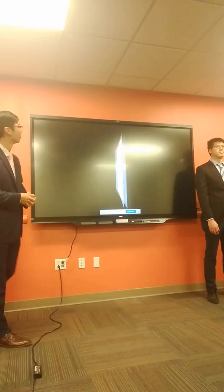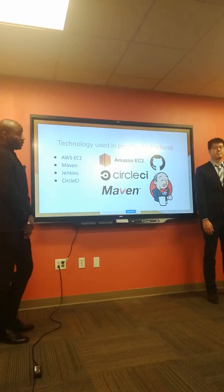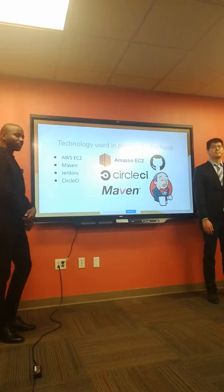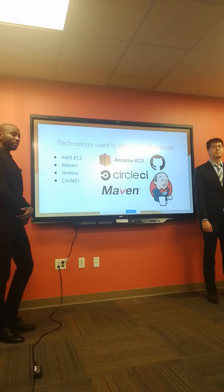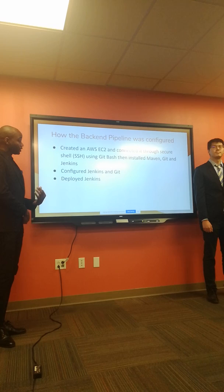My name is Kwame and I assisted the back end by helping create the pipeline. The technologies we used include AWS EC2, which provided secure, resizable capacity in the cloud to host the project. We had Maven, a build automation tool for Java. We had Jenkins, a continuous integration tool that helps build, test, and deploy continuously. And we had CircleCI, which helps automate the build, test, and deploy processes.